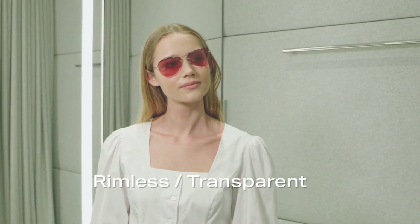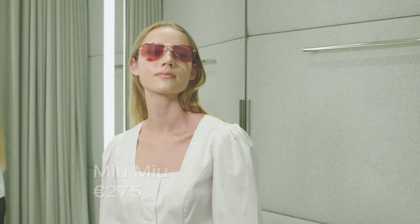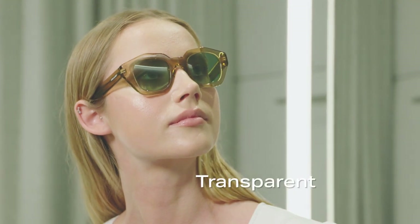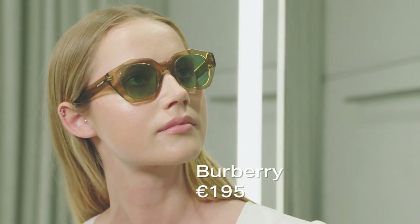Rimless and transparent styles are big news this year. Modern and futuristic, their colourful lenses are a mainstay of rimless styles seen at Miu Miu. Great for heart-shaped faces and to lengthen the face, as they won't cut off like a darker shade could.